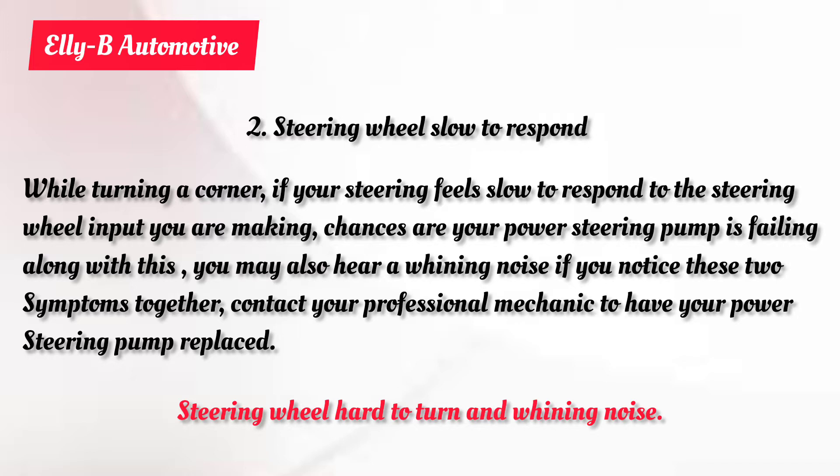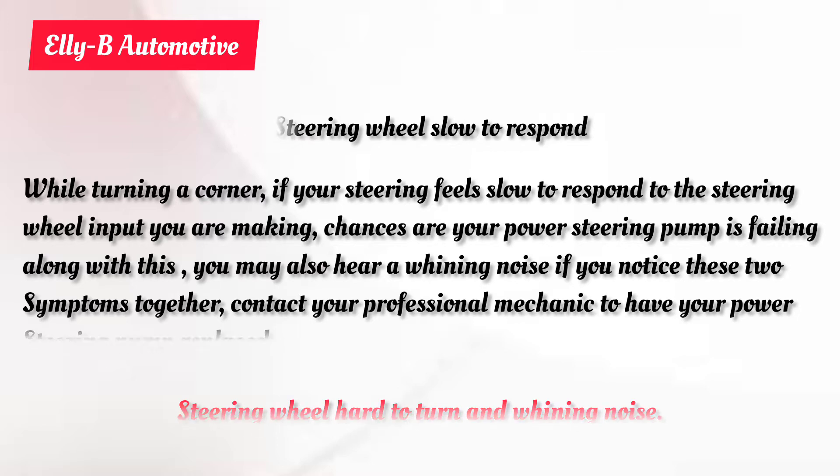When the steering wheel is hard to turn and you are also hearing that kind of noise, the possibility is that your power steering pump is going bad. So it is very important that you take your vehicle to a trained professional mechanic to carry out troubleshooting and make repairs or replacements as needed.